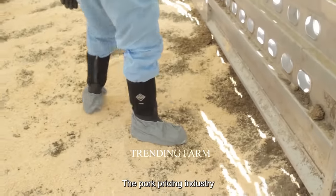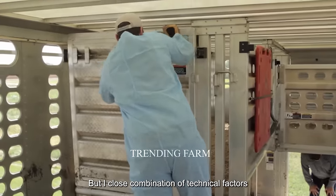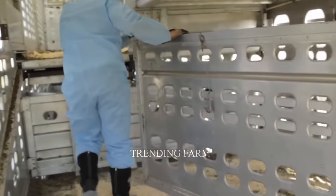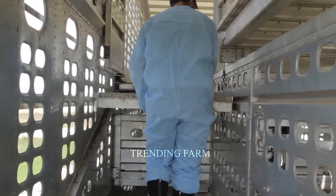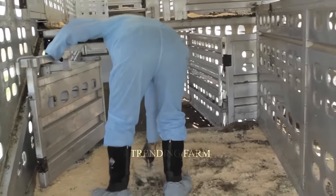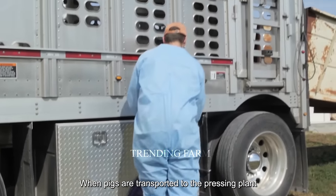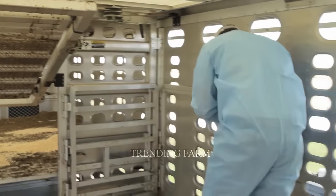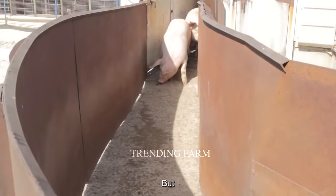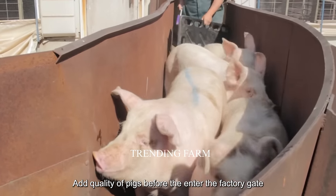The pork processing industry is not just a simple process, but a close combination of technical factors, food safety and quality management. The process begins when pigs are transported to the processing plant by specialized vehicles. This places high demands on vehicle hygiene and requires checking the health and quality of pigs before they enter the factory.